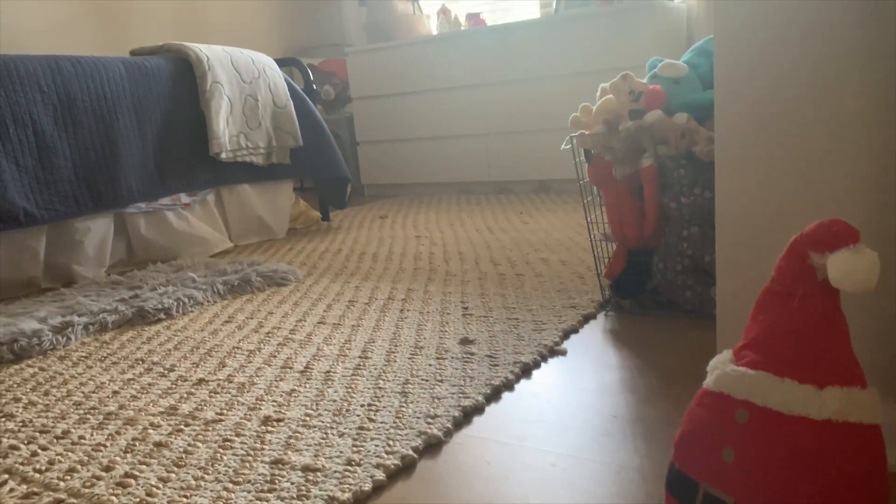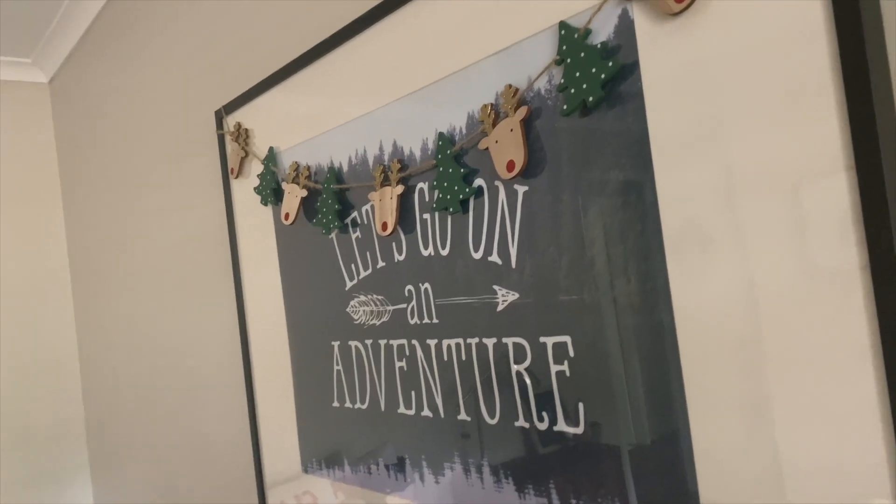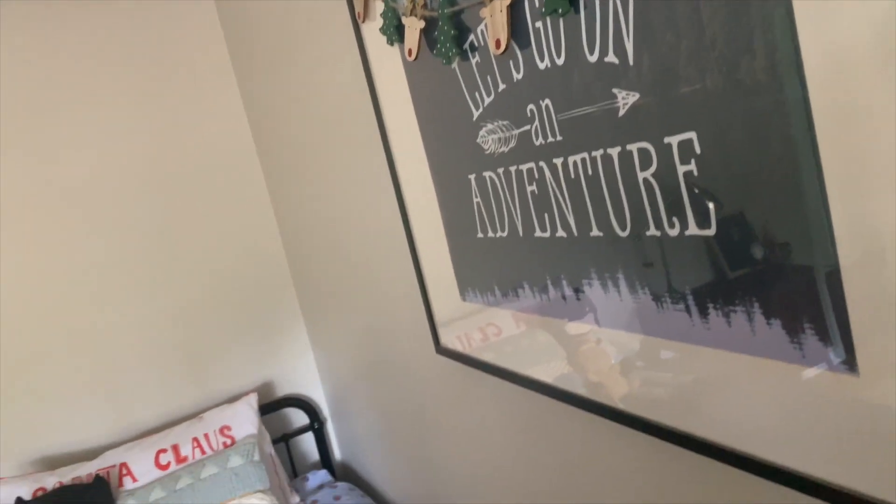Owen is less into decorating than Taylor is. He prefers to keep all his superhero bits and pieces around, but I managed to add in a few Christmassy touches here as well.